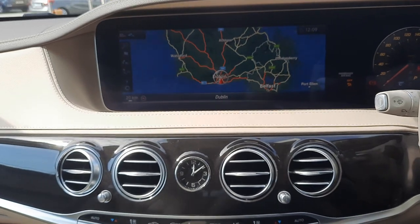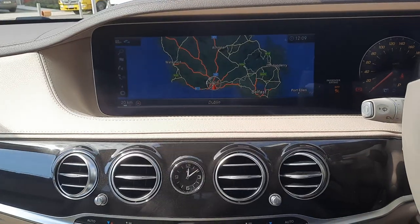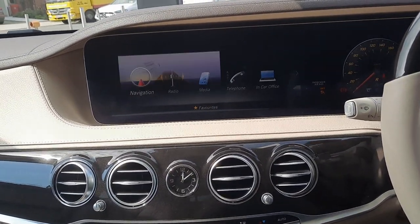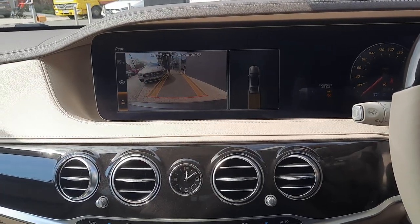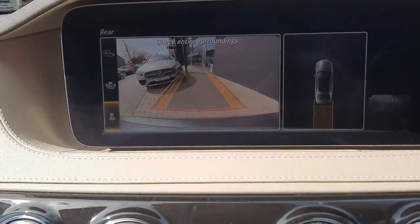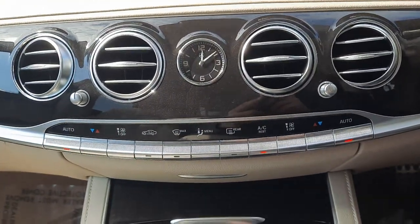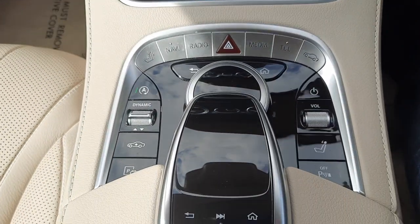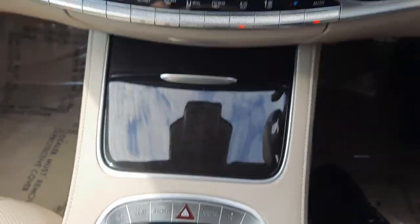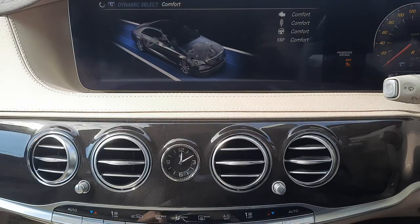You can see the satellite navigation integrated into the infotainment system, along with the reversing camera and parking sensors front and rear. You'll also see dual climate control, air-matic suspension, and dynamic select for changing the driving style of the vehicle.